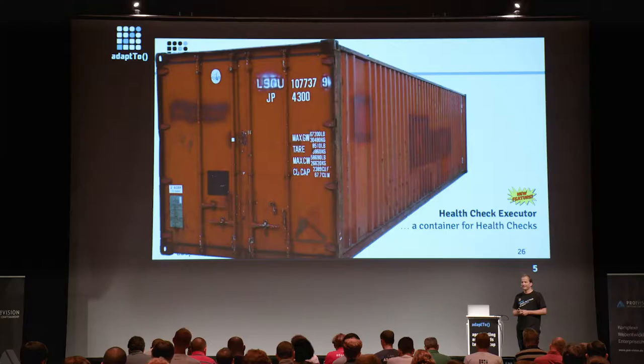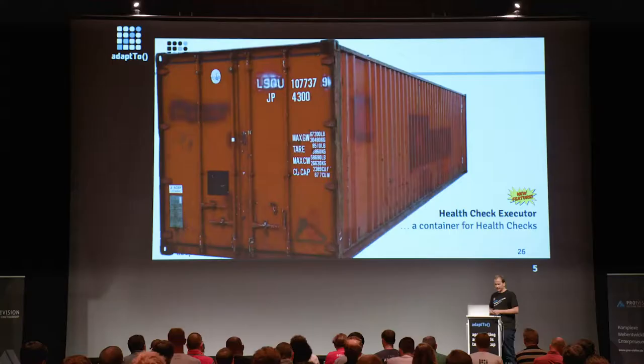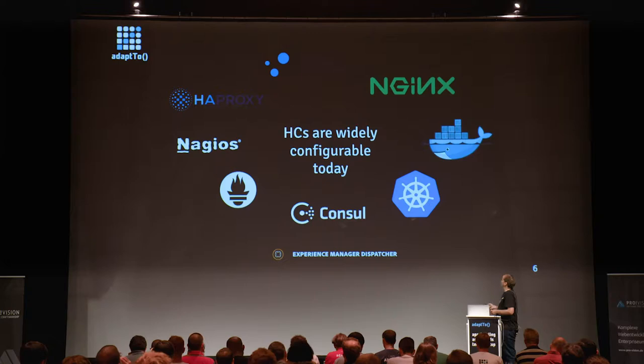What came in was an executor, which is basically a container — a frame around executing the checks in a healthy way, and especially in parallel. Because if you're able to contribute lots of checks to an instance, you really have to make sure that you do it as efficiently as possible. There's an absolutely shared passion for performance — also in backend services and infrastructure, it's really important to have things perform well.